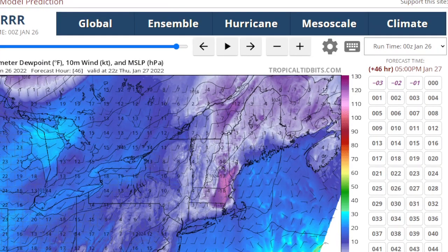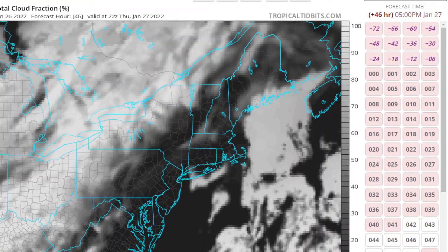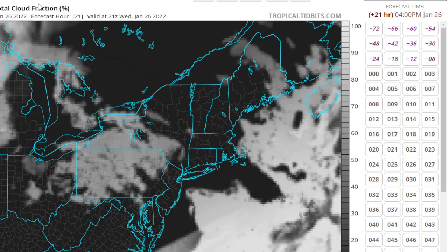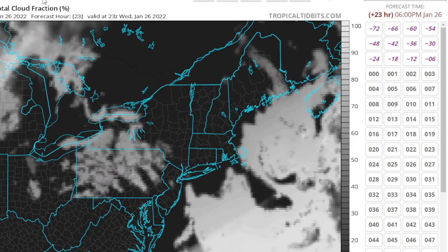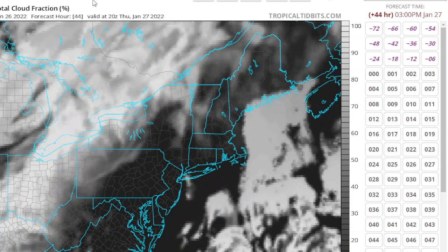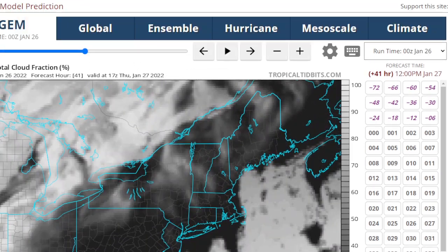Let's go look at the RGEM model and look at the skies. For tomorrow it looks like a sunny day — no clouds over our area, not over Long Island, not over New Jersey, only maybe closer to the lakes. That airflow should be a clear airflow for us — we should have mostly sunny skies tomorrow. Now for Thursday, we have a few more clouds, but the RGEM is pretty favorable for a good deal of sunshine. Then you'll see the clouds coming in on Friday ahead of the storm.